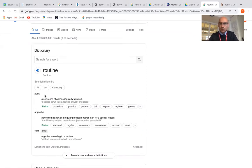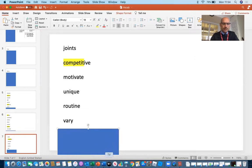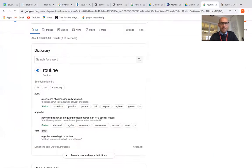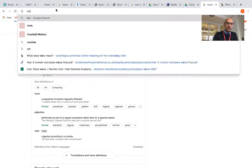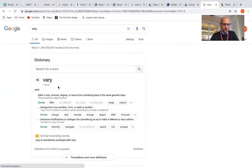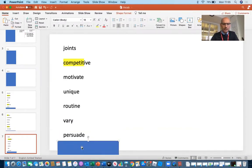Next is "vary" — V-A-R-Y. I know how to spell "very" with an E-R, but this isn't that word; this is "vary" with an A-R. To differ in size, to change — "varies" — okay.